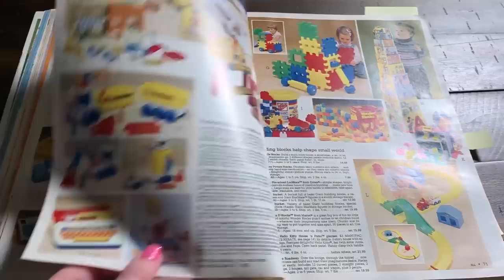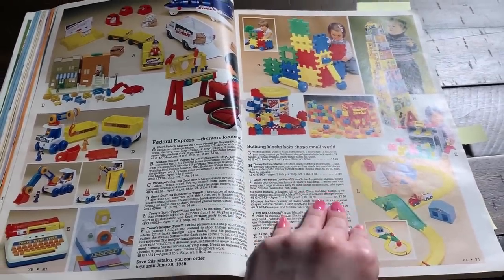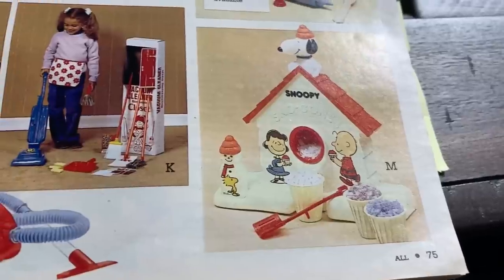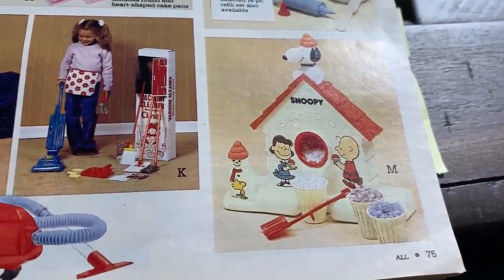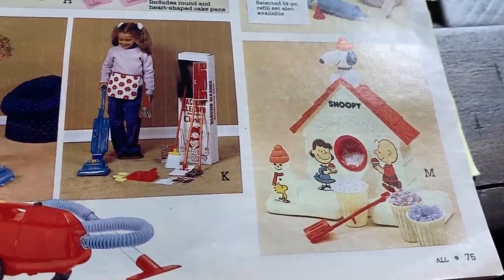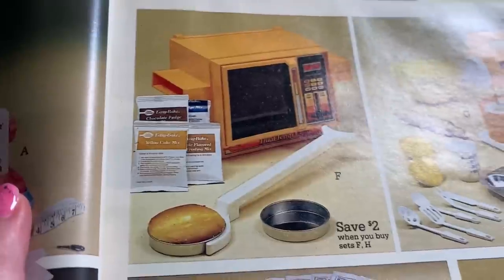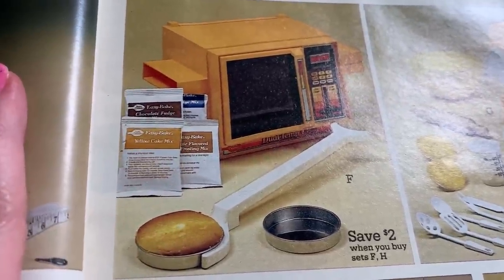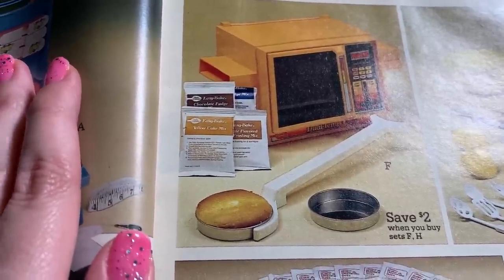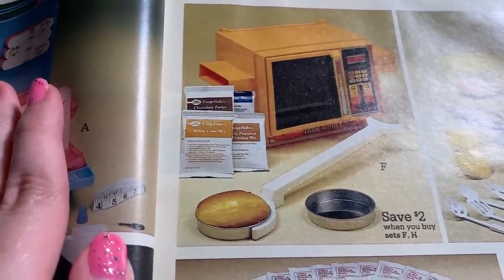And of course you have a bunch of Fisher Price stuff. I feel like if you didn't own some of this you either experienced it at school or you played with it at a doctor's office. I feel like this is one of the most famous toys ever - the Snoopy Snow Cone Maker. I never had one, never used one, but it was pretty cool. I like that you can still buy them today and I'm pretty sure it looks exactly the same. And you have your Easy Bake Oven - I love that orange, it looks kind of late 70s. I had an Easy Bake Oven but it was like hot pink. Me and my friend and her brother would make so many of those little cakes and then they'd disappear way too fast.